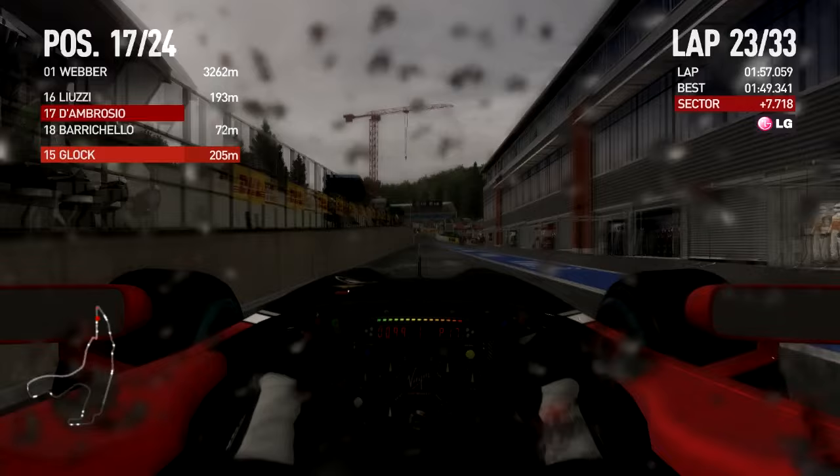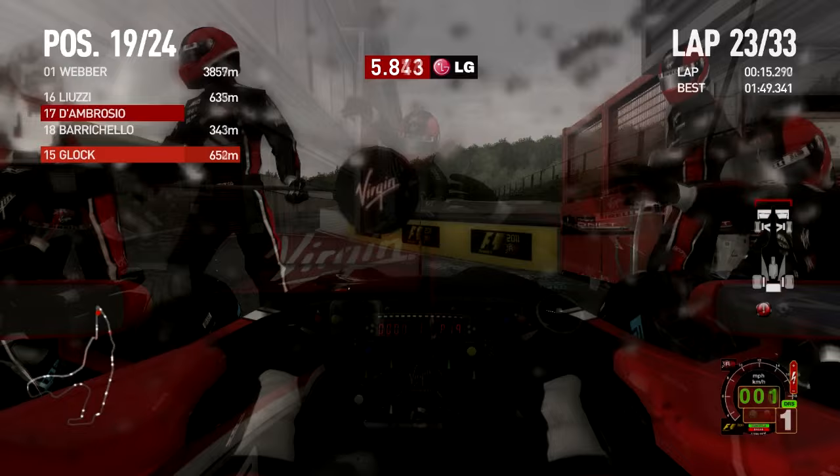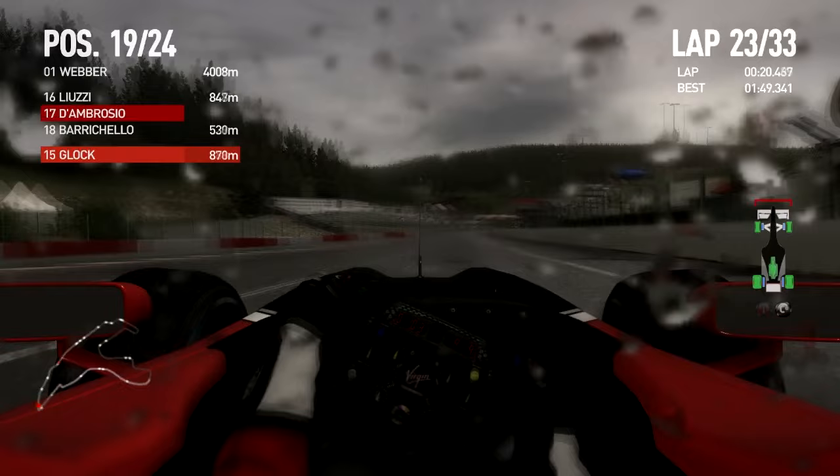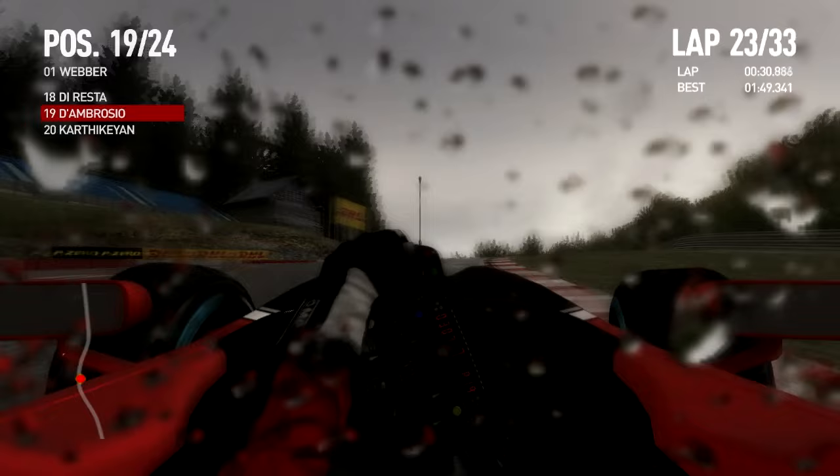We're going to drop back in the field again. At least nobody else in the pits this time, so I should get a decent enough pit stop. There's been some interesting analysis on f1fanatic.co.uk — slightly more popular blog than mine, it's only for now, we just started. It was analyzing pit stop speeds — who were the crack teams in the pit stops. Not so surprisingly, Red Bull's the fastest.